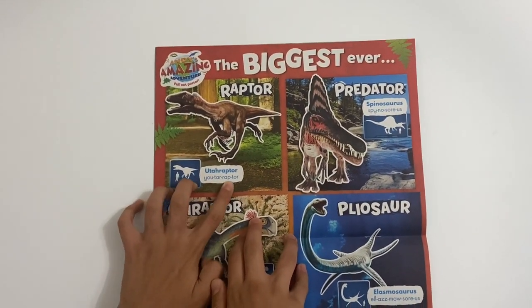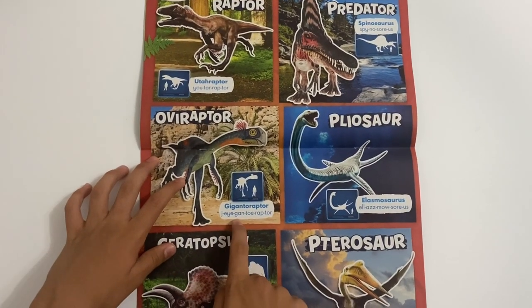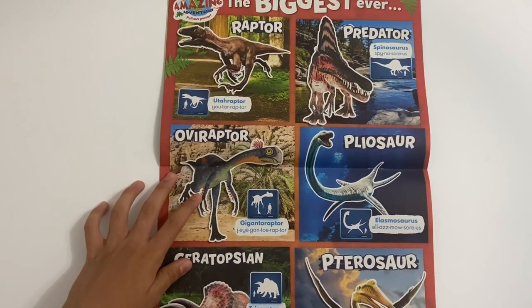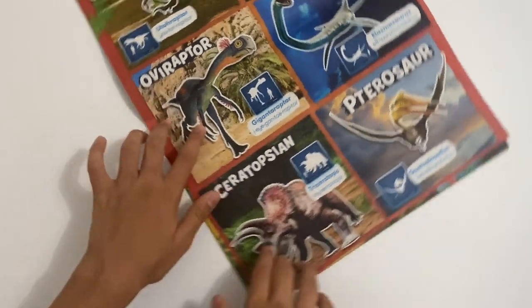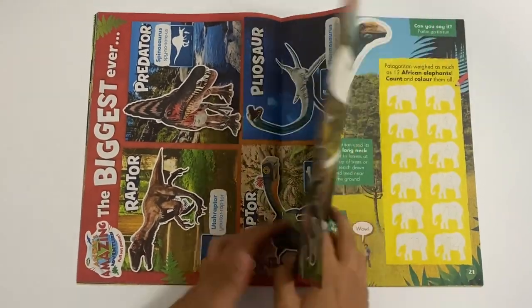You've got the Utahraptor, the Spinosaurus, the Antoraptor, the Elasmoasaurus, the Triceratops, and the Quetzalcoatlus. That's a cool poster with all six dinosaurs - the biggest ever.